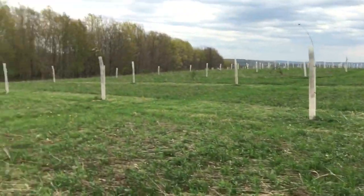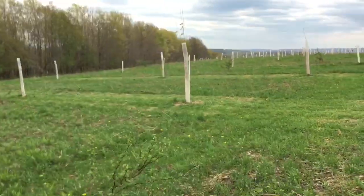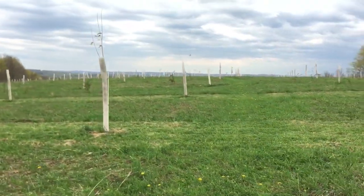Next steps are going to be to fill in where we got a few dead ones. I've got those at home and I'll be bringing them out here in the next couple weeks to get them planted.